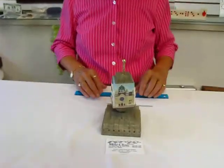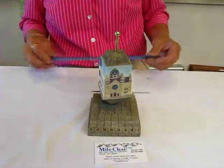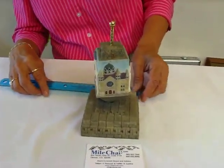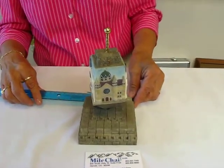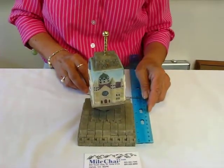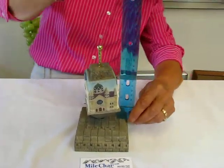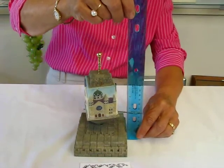This musical dreidel is polyresin and the theme is lost synagogues. The dreidel base, which is built to resemble a Western Wall, is four inches by four inches, and the entire dreidel piece is approximately seven and a half inches high.